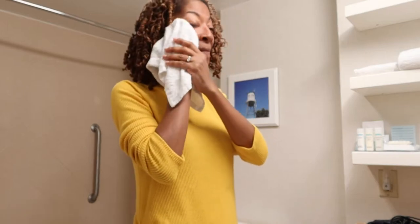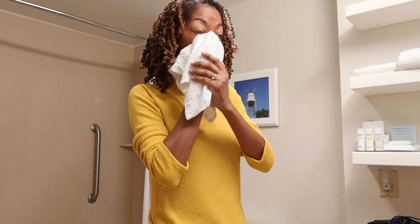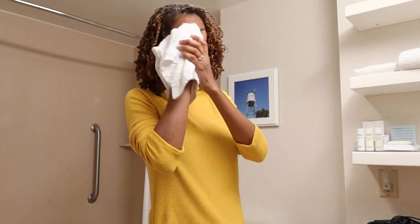My husband went down to get coffee and he told me they had a really nice assortment of breakfast items, so I want to go down there and see what I can grab and bring back up to the room.